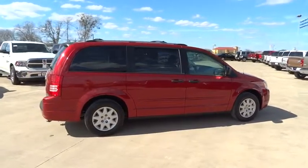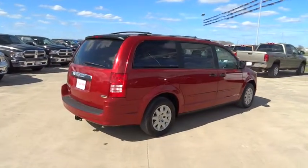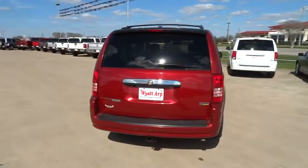Seat 7 comfortably and choose from stow-and-go seating or the innovative swivel-and-go seating, and is priced below $15,000. This vehicle has less than 75,000 miles.